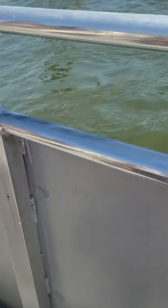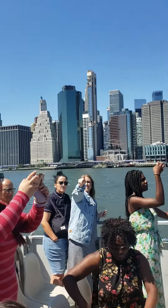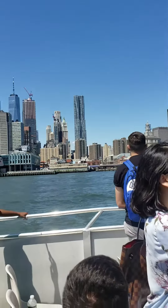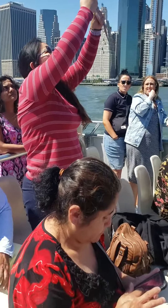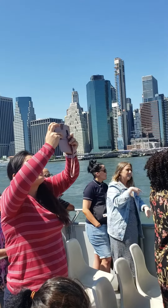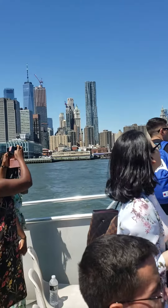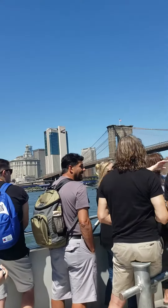No bridge like it existed at that time. It goes for about a mile, from the New York side on our left to the Brooklyn side on our right. It was the first bridge to use steel in its construction, and you can see those steel cables attached to the two beautiful Gothic style towers.